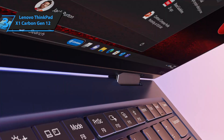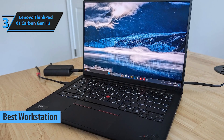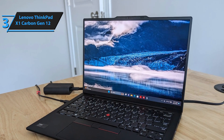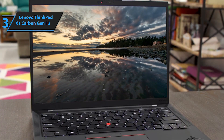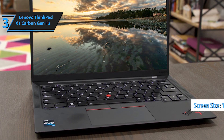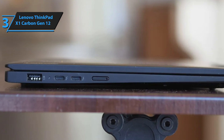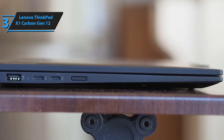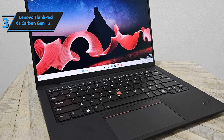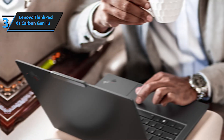Next on our review list is the Lenovo ThinkPad X1 Carbon Gen 12, which we believe is the best workstation programming laptop of 2024. The ThinkPad X1 Carbon Series is Lenovo's flagship line, and despite being aimed at business users, it's perfect for home, university, and professional use. The ThinkPad X1 Carbon Gen 12 features a 14-inch screen designed for productivity. At its core is a 15-watt Intel Meteor Lake U-Class Core Ultra Processor, great for everyday tasks but not for heavy computing, and it includes a neural processing unit for localized AI processing.